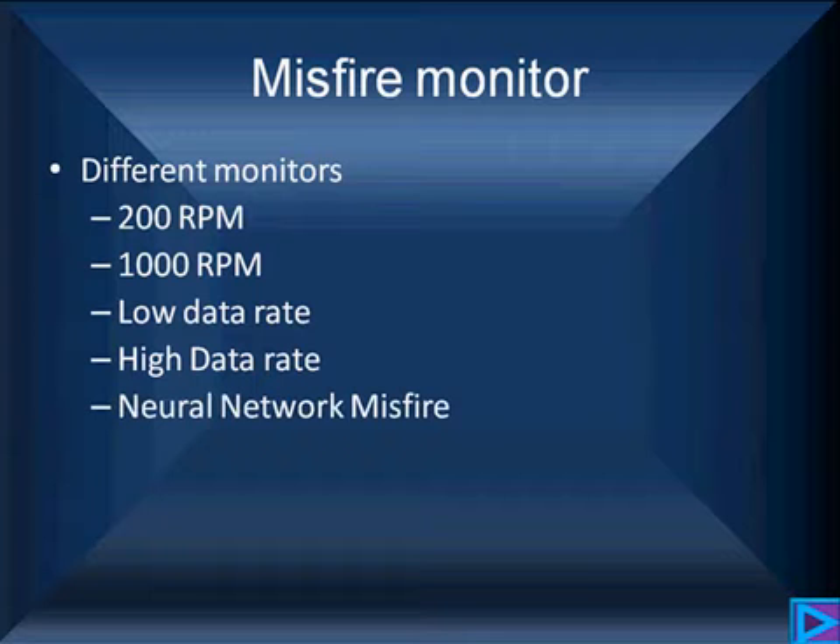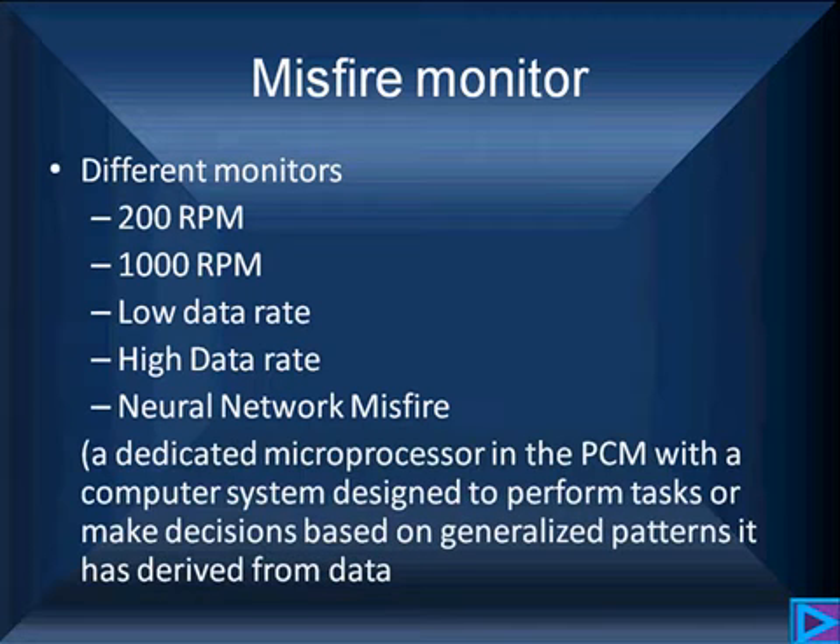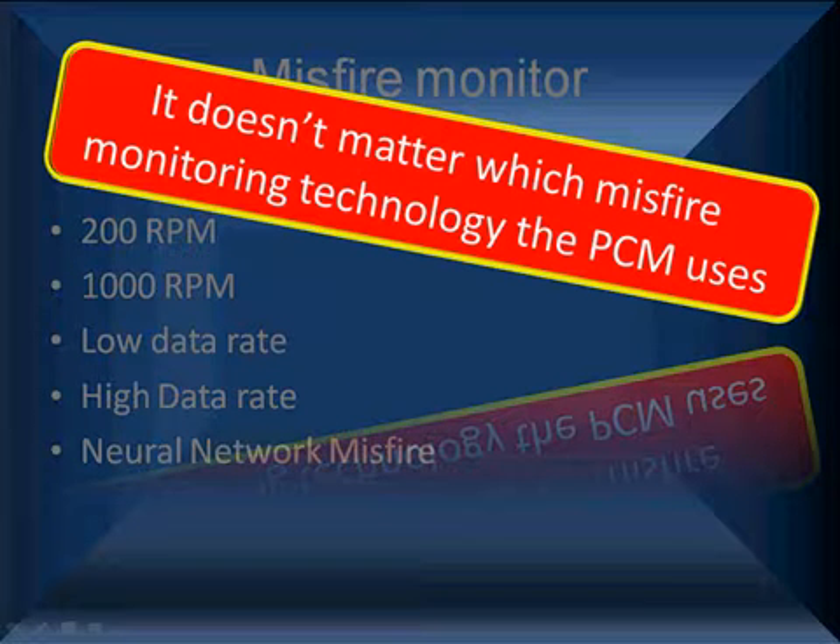There is a newer type of misfire monitor — a neural network misfire. It uses a dedicated microprocessor inside the PCM, designed to perform tasks or make decisions based on generalized patterns derived from data. It basically learns how the engine runs and identifies misfires. But it doesn't matter which monitor you have — the PCM is going to help you identify a misfire.